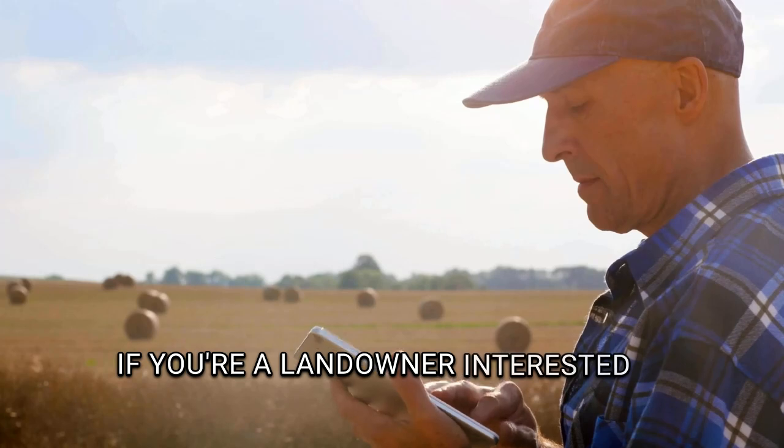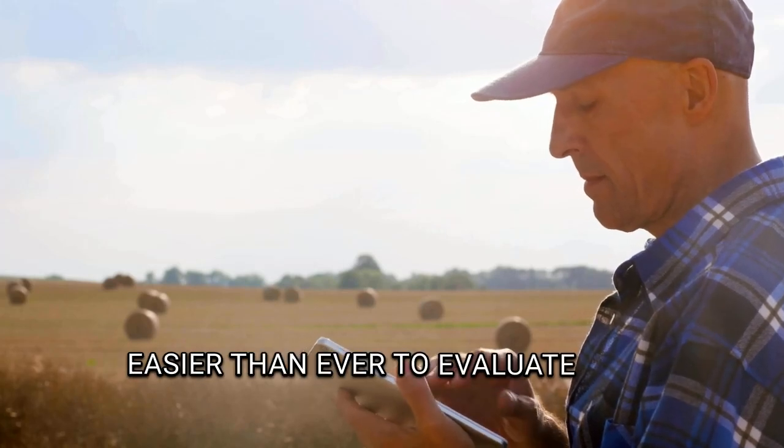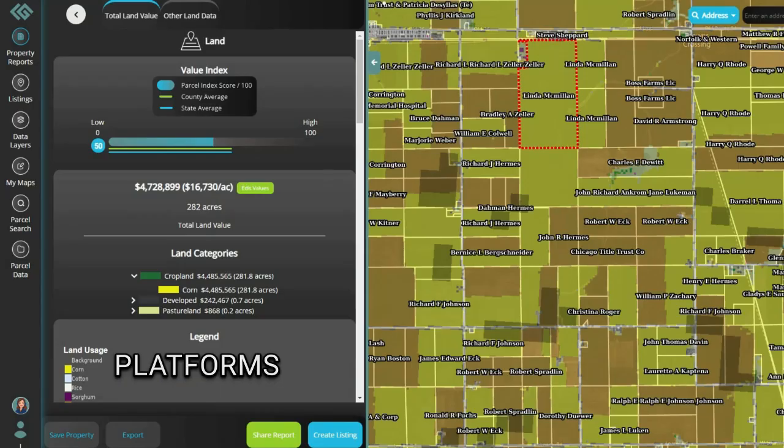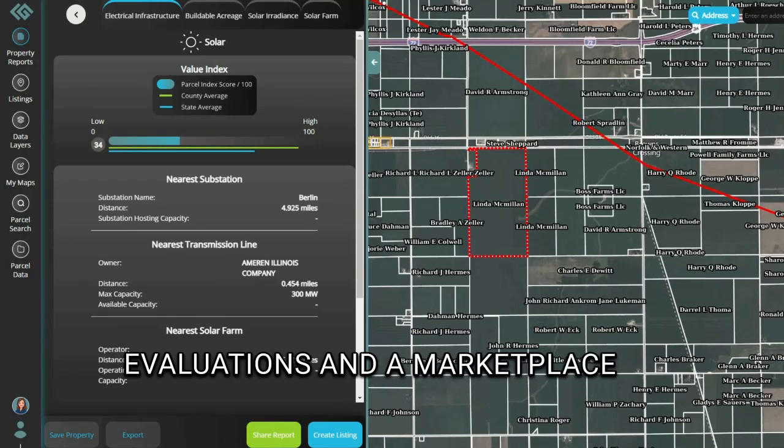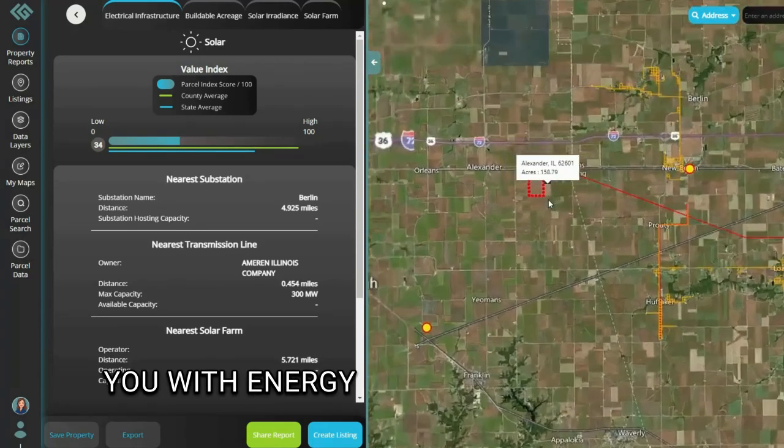If you're a landowner interested in agrivoltaics, it's easier than ever to evaluate your land's potential. Platforms like Landgate offer free land evaluations and a marketplace to connect you with energy developers directly.